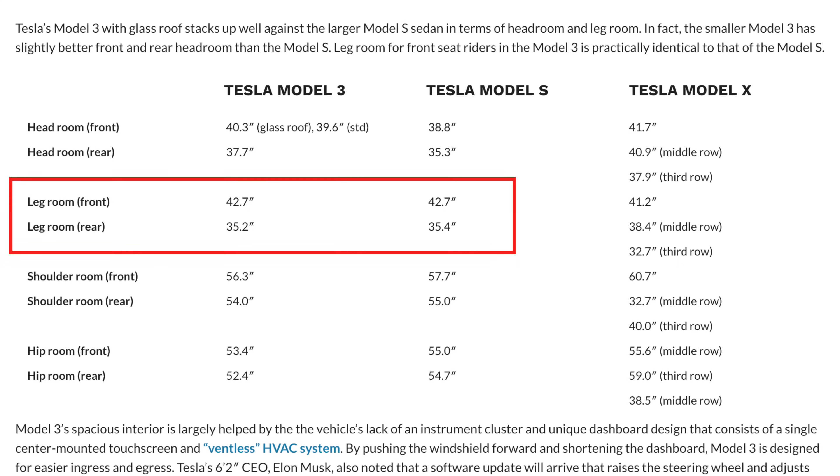The Model 3 has the same amount of front legroom as the Model S and only 0.2 inches less legroom in the back. So even though the Model 3 is smaller, you may not notice it as much inside the cabin.